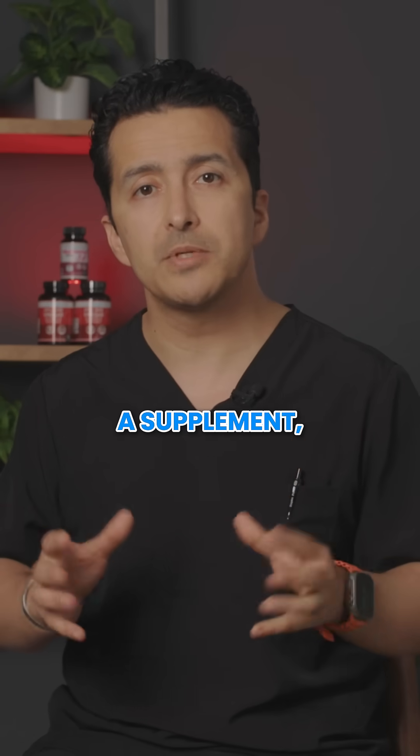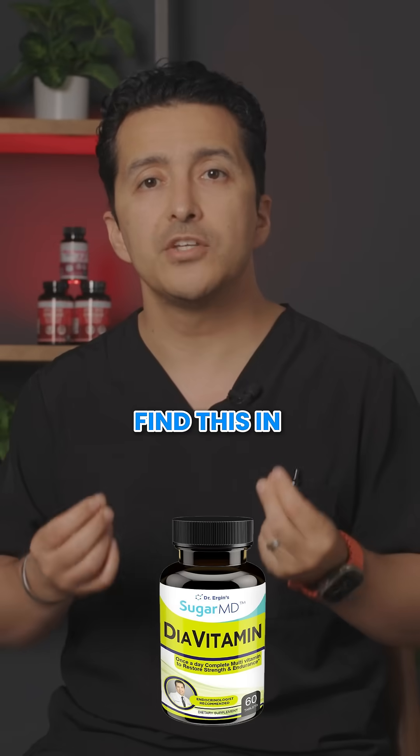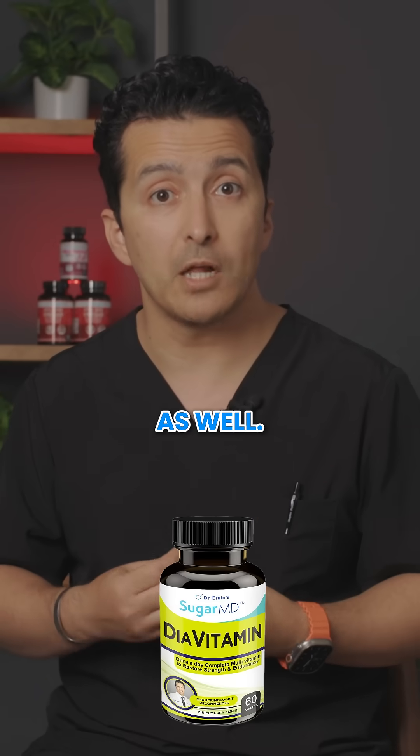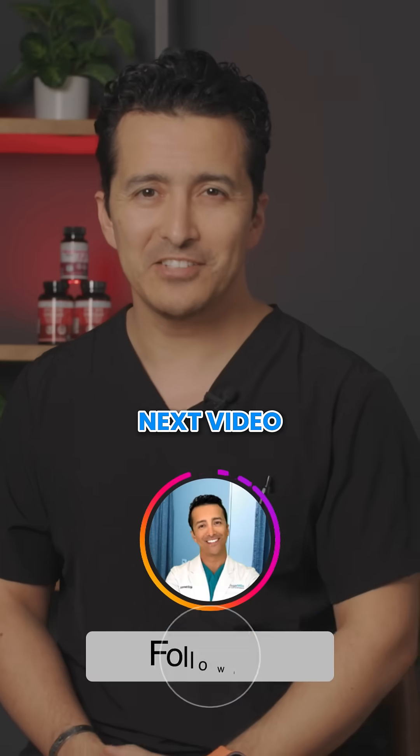If you are considering a supplement, chromium picolinate is widely regarded as the most effective form, and you can find this in SugarMD diet vitamins as well. If you want to take action, start tomorrow morning. See you in the next video.